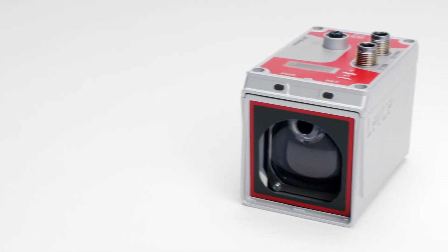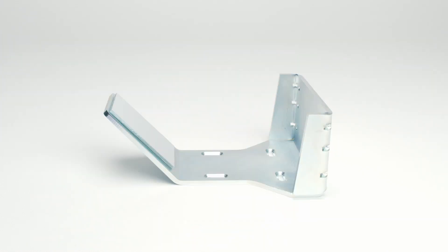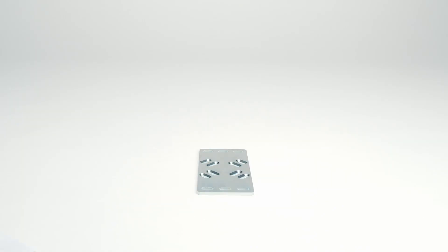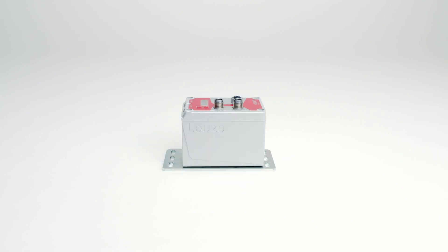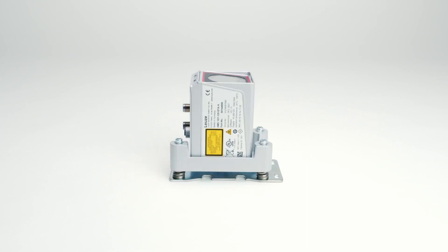The AMS 100i is available with and without alignment device. Additional mounting options such as a deflection mirror and brackets for mounting on the underside are available. The modular design makes the positioning system individually adaptable to different customer applications.